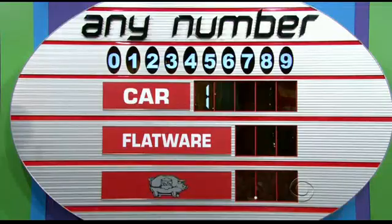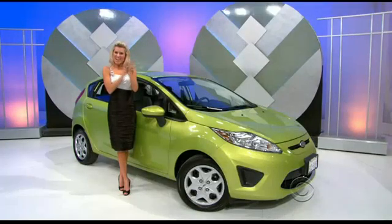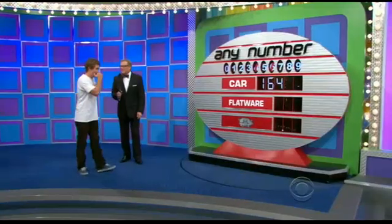Let's go with a six. Six — show me a six. There you go. 16,000 — three more numbers to the car. Let's go with a four. Four, please. Yes! Kyle, killing it so far.